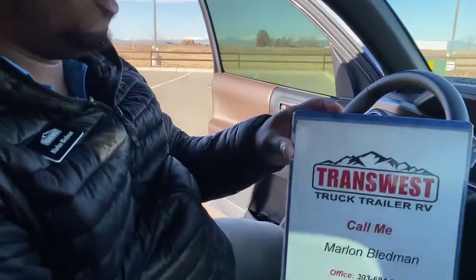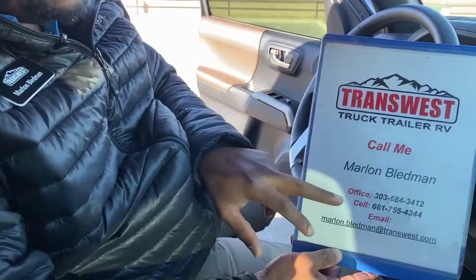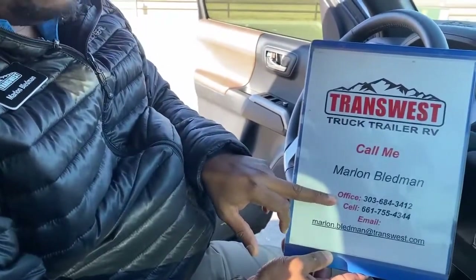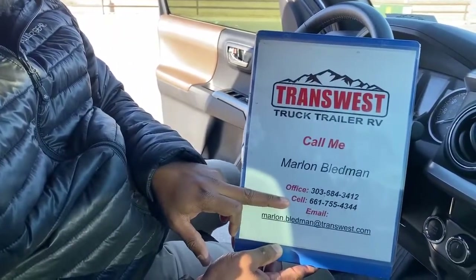Again guys, this is the 2017 Toyota Tacoma Limited 4x4. The price is right — it only has 13,234 miles on it, perfect mileage for this type of vehicle, and it hasn't even broken in yet so you still have tons of life on it. If you're interested in coming in for a test drive or asking more questions, give me a call. My name is Marlon Bledman. Office number is 303-684-3412, or you can call me on my cell at 661-755-4344.